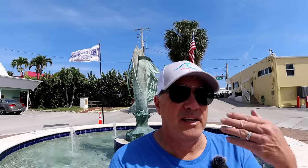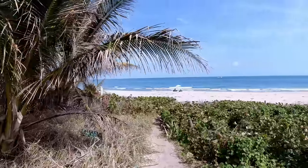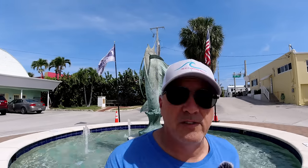Briny Breezes is situated right in between Gulf Stream to the south, which is right before Delray, and Ocean Ridge, which is right before Boynton Beach. You've got the Intracoastal Waterway to the west and the Atlantic Ocean to the east. They are situated right smack in the middle of paradise. What's unique about it is it's believed to be the only oceanfront mobile home park in the entire state of Florida.